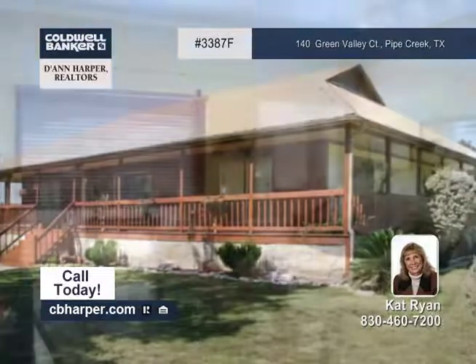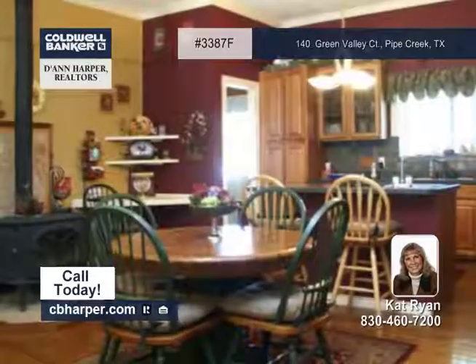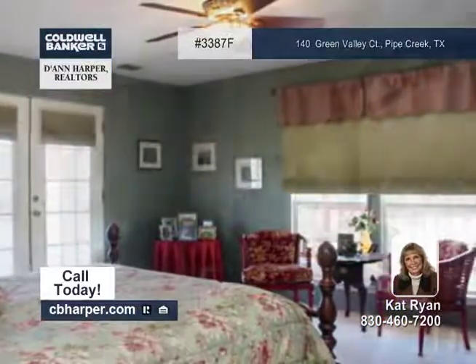This three-bedroom, two-bath Texas ranch home has an open split floor plan with a spacious master suite. Features include an eat-in kitchen with a breakfast bar, hickory cabinets and walk-in pantry, wood floors and more.